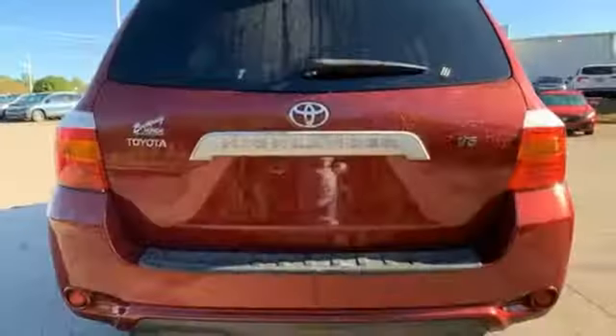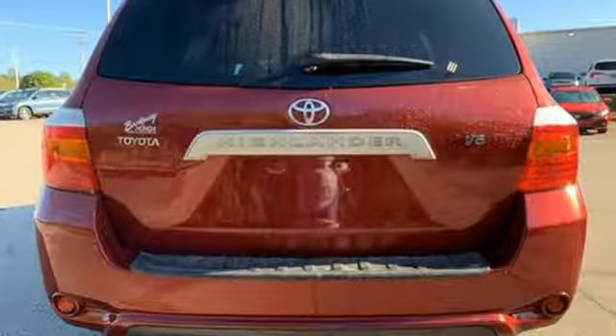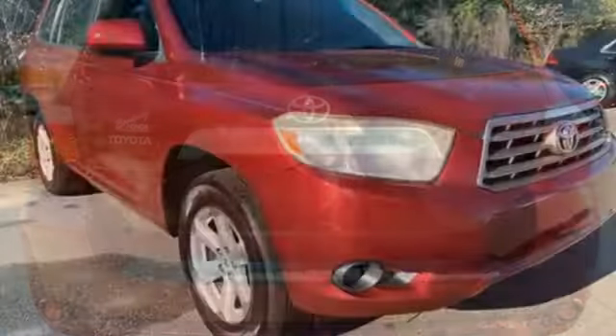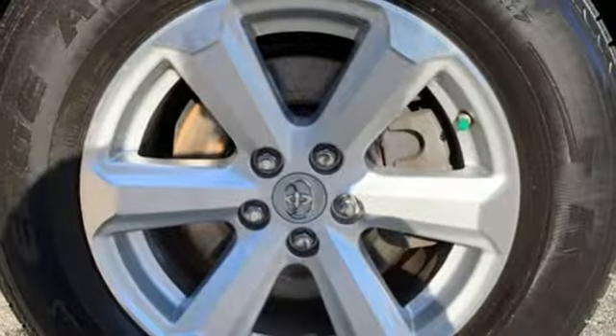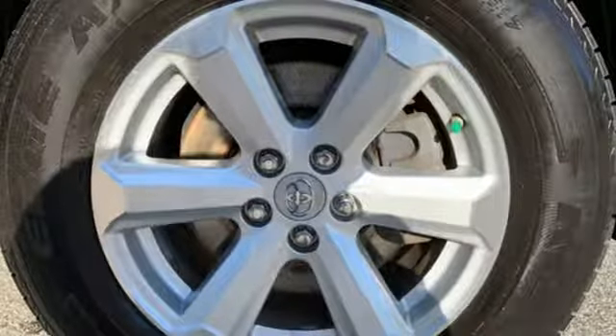Auxiliary audio input, three 12-volt power outlets, manual tilting steering column, power windows, manual telescoping steering column, V6 engine, aluminum wheels, gas pressurized shocks, and automatic transmission.